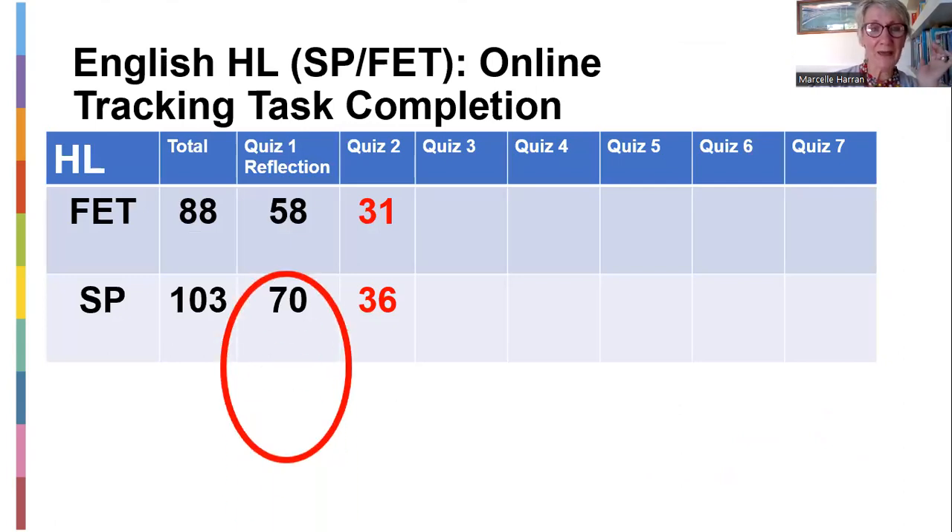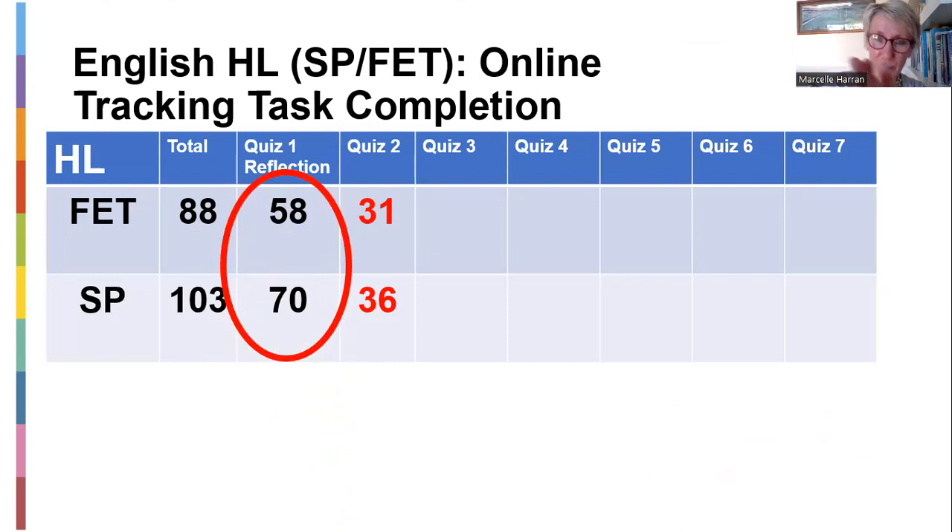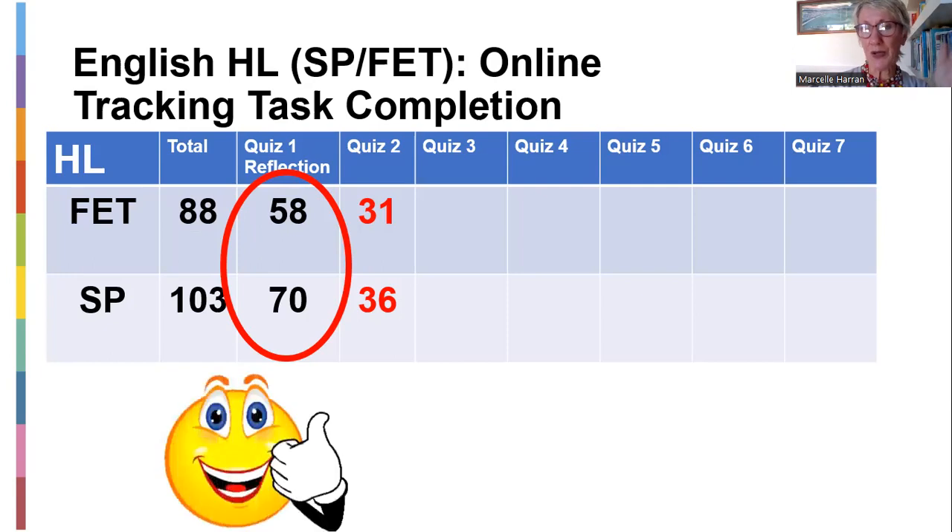Let's look at the stats. Week one, the reflection task — you've moved out of the red, and 58 of the 88 students have actually submitted. There are now 103 SPs and 70 have done it. I can see quiz two and quiz three — people are working on that already. They're still in the red because 31 FETs have done the multiple choice curriculum document online tracking quiz, and 36 of the SPs. I'm sure those will all be completed by tonight, the 2nd of April. Quiz three is the 9th — I know it's Easter week, so try and get it done beforehand. All of you obviously know that SS1 is due Tuesday for SPs and Thursday for the FETs.